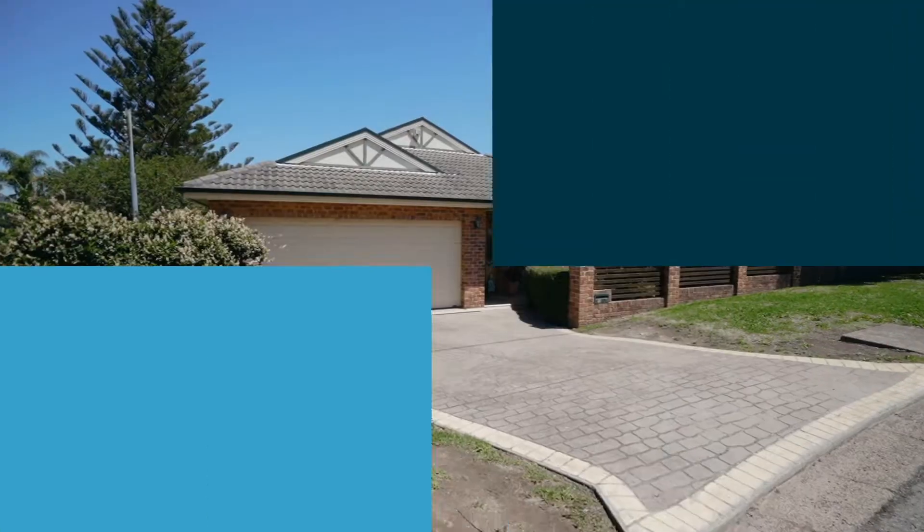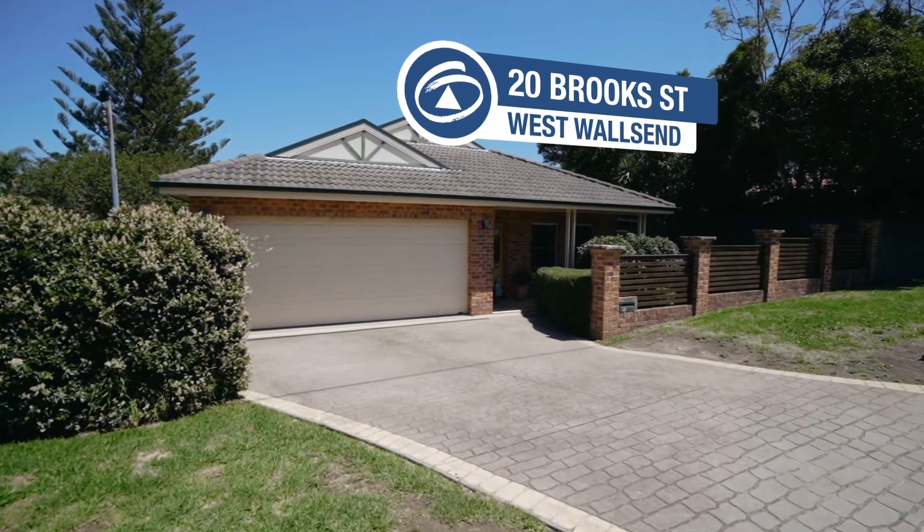Calling out to all baby boomers or the elderly looking at downsizing, or a young couple starting out — I've just listed the most perfect property for you. This is low maintenance level living with a brick home. I'm Troy Duncan from First National Lake Macquarie, and welcome to 20 Brook Street, West Walls End.